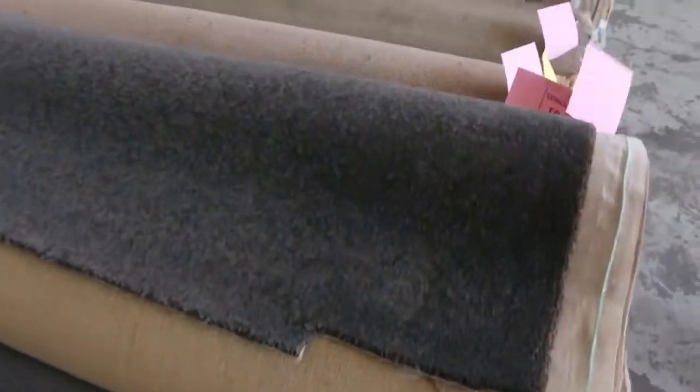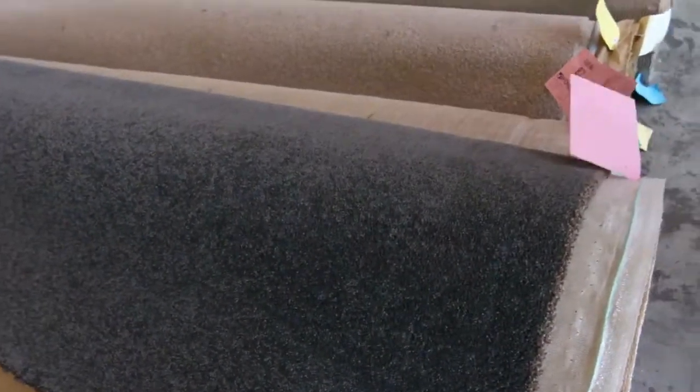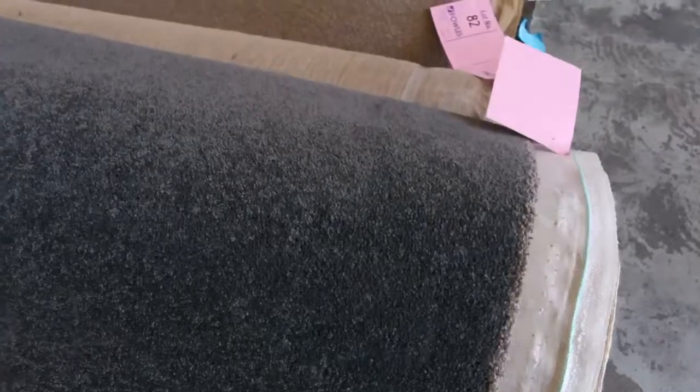Over here we go into the second row, and we get some really nice quality carpets. We've got some nice plush piles there, there's solution dyed nylon. These carpets here would normally retail anywhere around $100 to $150 a meter. I reckon they'll sell for a bit more.